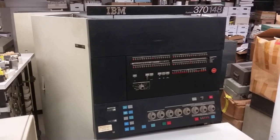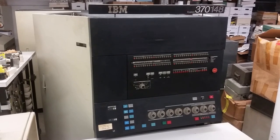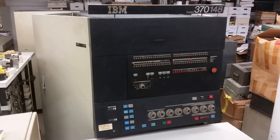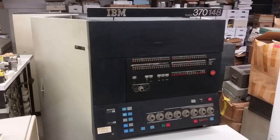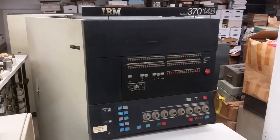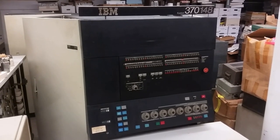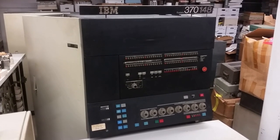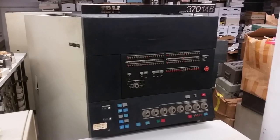The marketing lines had split at the time to the big machines, which were the 3000 series — simply called 3033, 3081, 3090, and so forth — and the smaller machines, the 4300 series: 4321, 4361, 4381. So this is interesting in that it's probably the last of the true 370s. It's also, I think, perhaps the last with a nice front panel with blinking lights, and we love blinking lights.